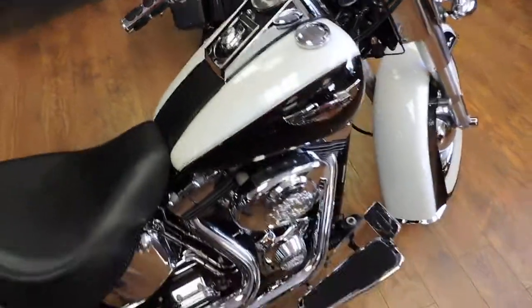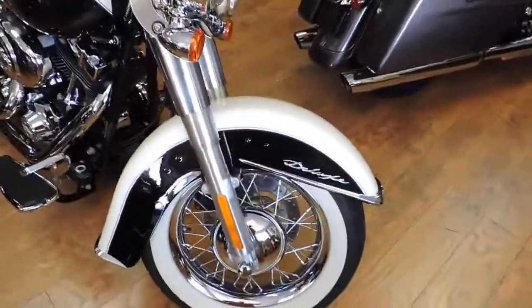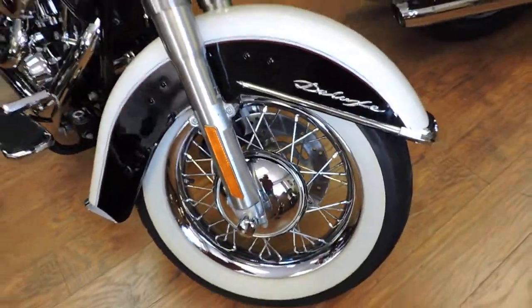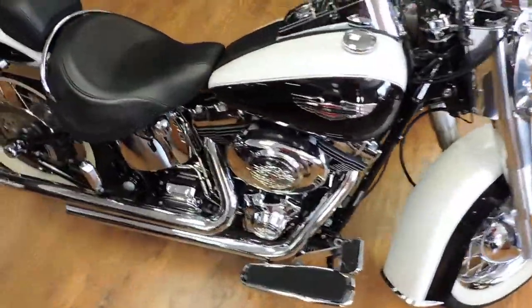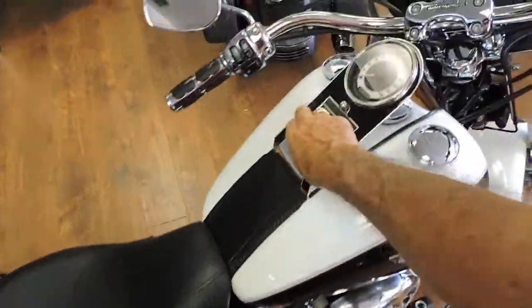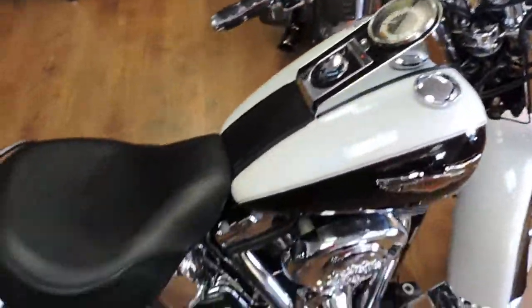Hey everybody, check this out — 2006 Softail Deluxe, best color: pearl white and black. I sold this to a gentleman back in 2007 and it only has 3,700 miles on it.